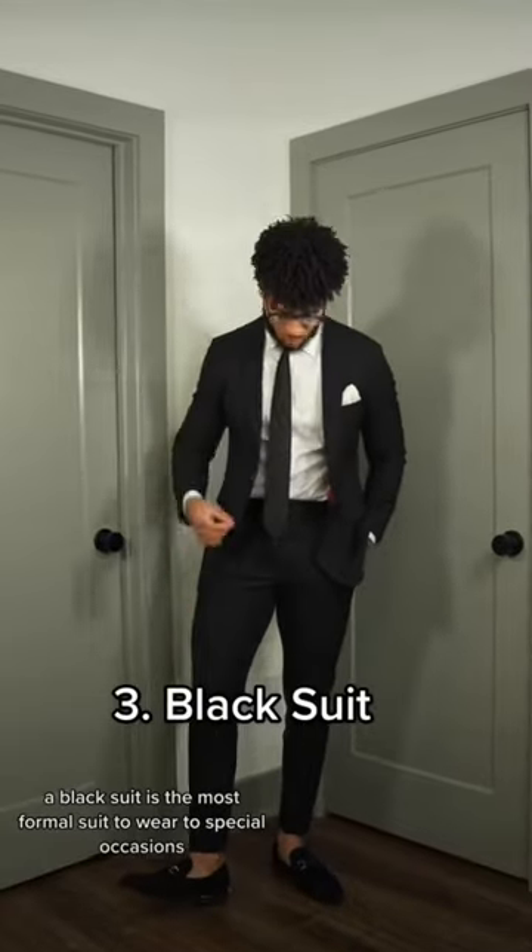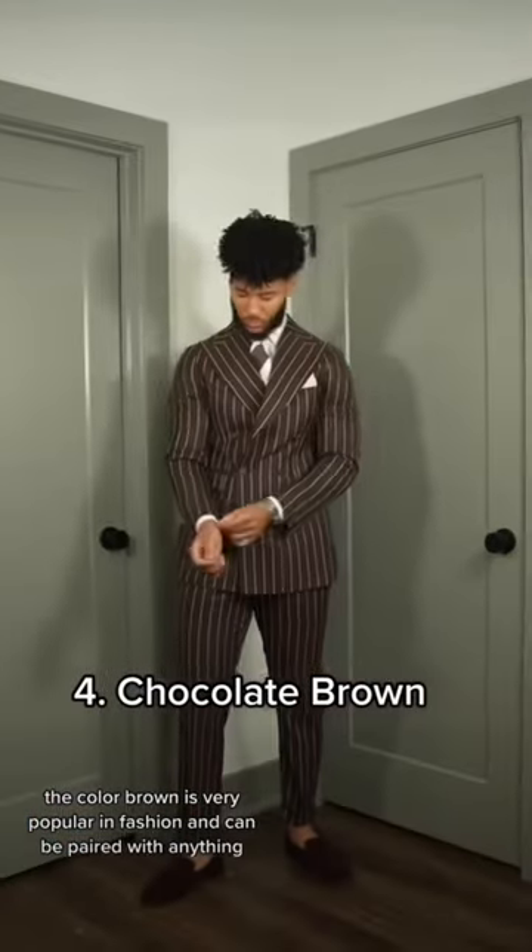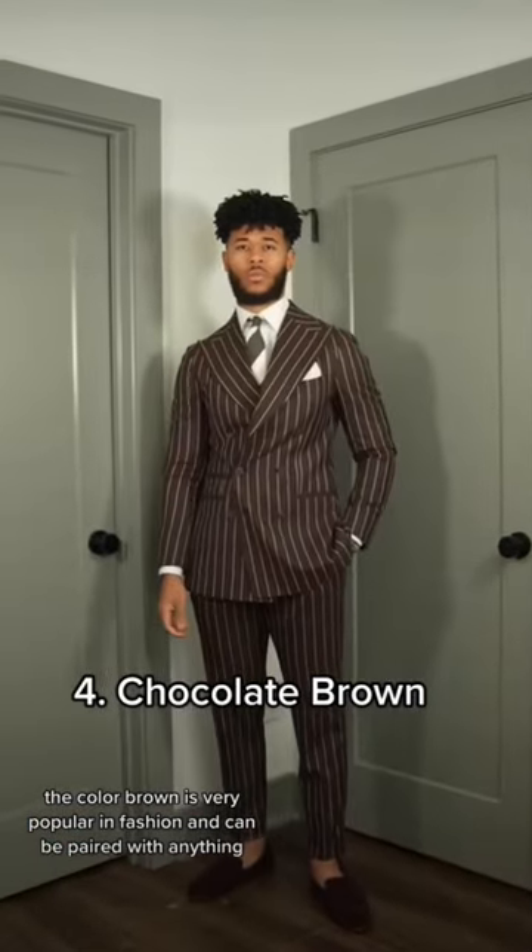Number three is going to be your black suit. A black suit is the most formal suit to wear to special occasions and black tie events. Number four is going to be a chocolate brown suit. The color brown is very popular in fashion and can be paired with anything.